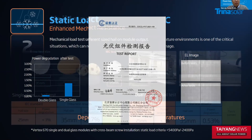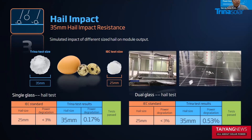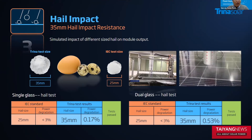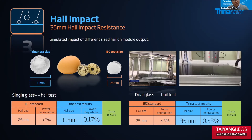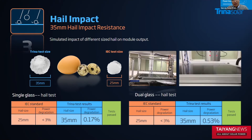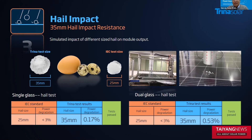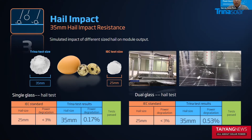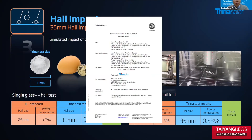Hail impact is a very common weather condition in many areas. Trina Solar has to mitigate the risk for the customer, so we conducted the test in advance to verify the module's performance. The test results show that both single glass and double glass modules can easily pass the 35-millimeter hail size test, and the power degradation is within the acceptable range. You can see the video on the right side — that is a test on our module, showing that different designs have different results. The test was done by a third-party lab.